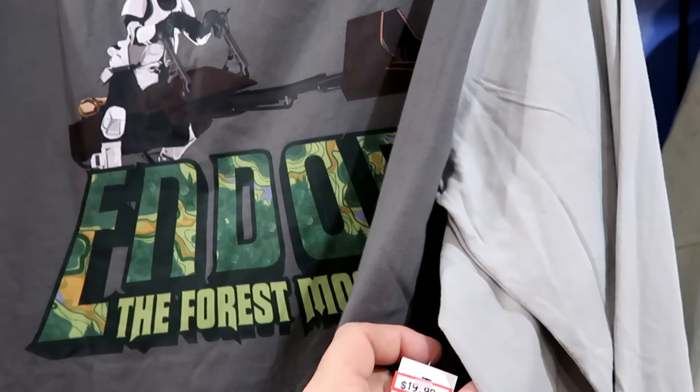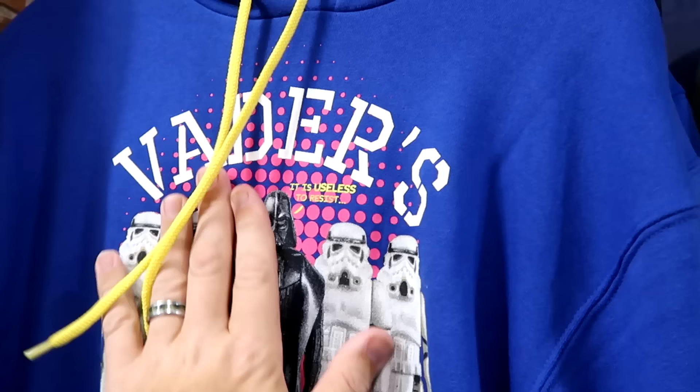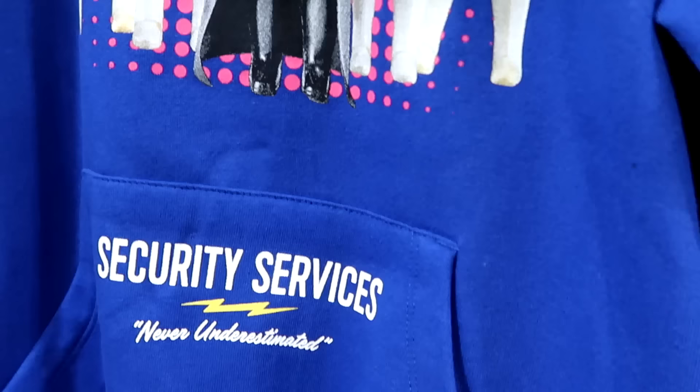They still have that really nice pullover hoodie — it says 'Vader's Security Services' with a bunch of stormtrooper action figures and Darth Vader. It even says security services on the pocket. $25 from $60.